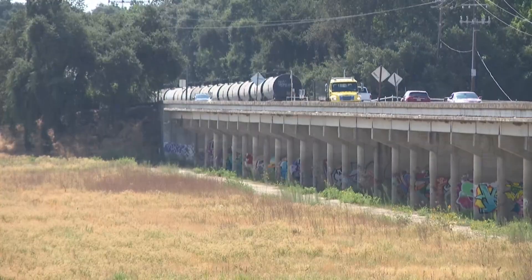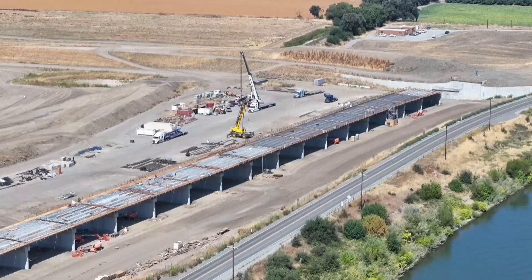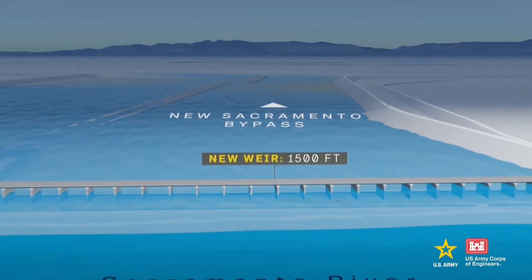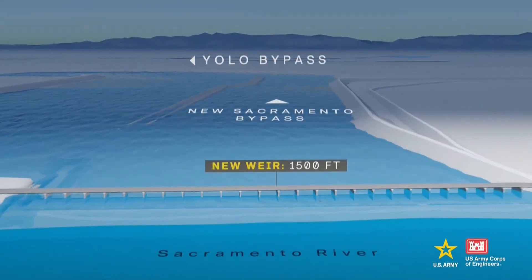The project is nearly doubling the width of the over 100-year-old Weir. It could convey that water and keep water surface elevations lower along the American and Sacramento Rivers.